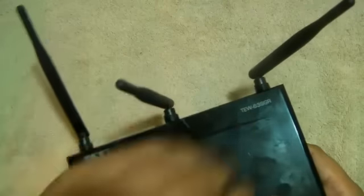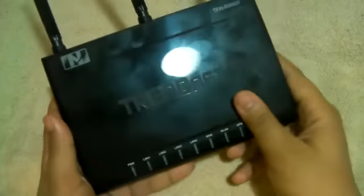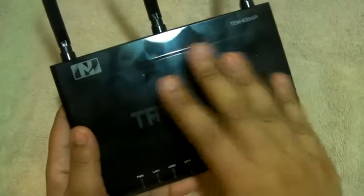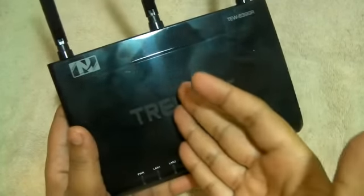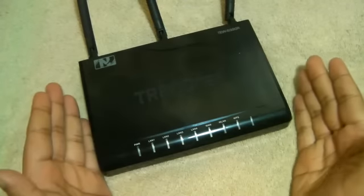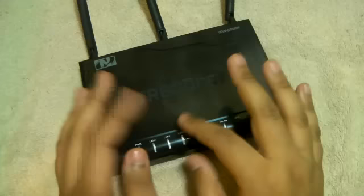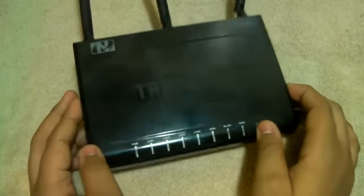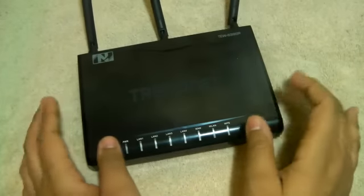This one does attract fingerprints — I left them there so you guys can see it. It just attracts them a lot. But it's not really a downside because you're not even supposed to be touching the modem. It's supposed to sit there and you use it, so it doesn't even matter that it attracts fingerprints.